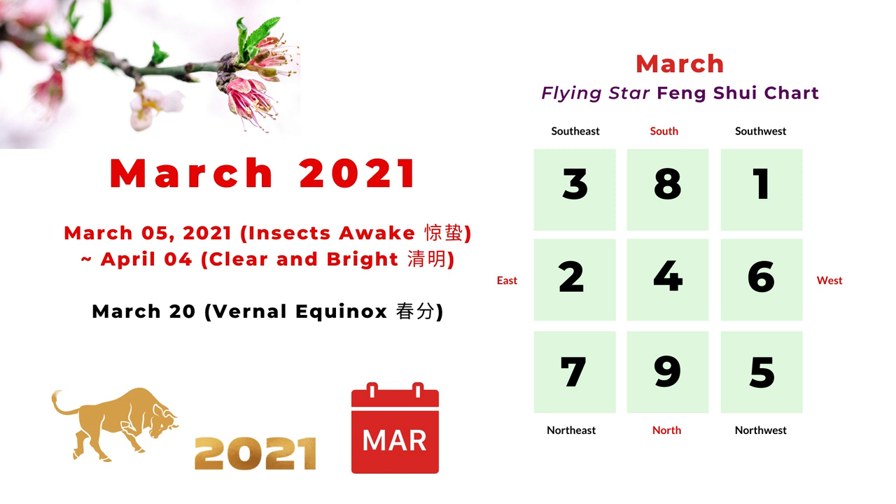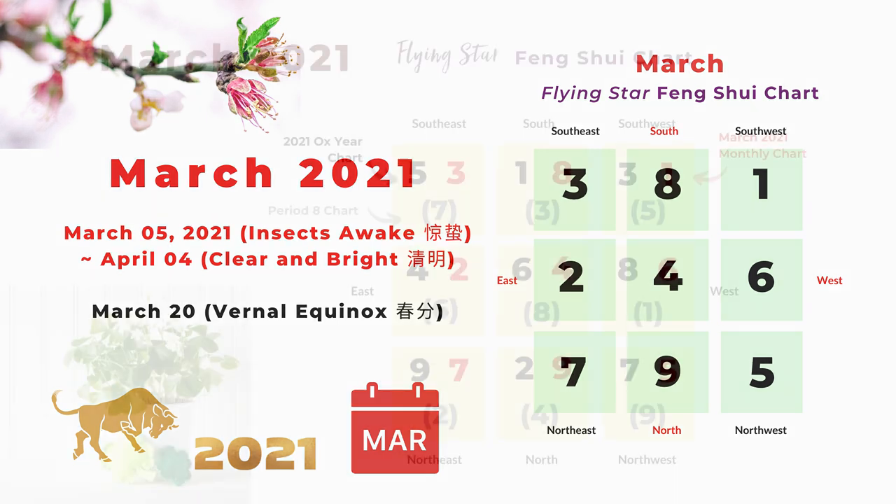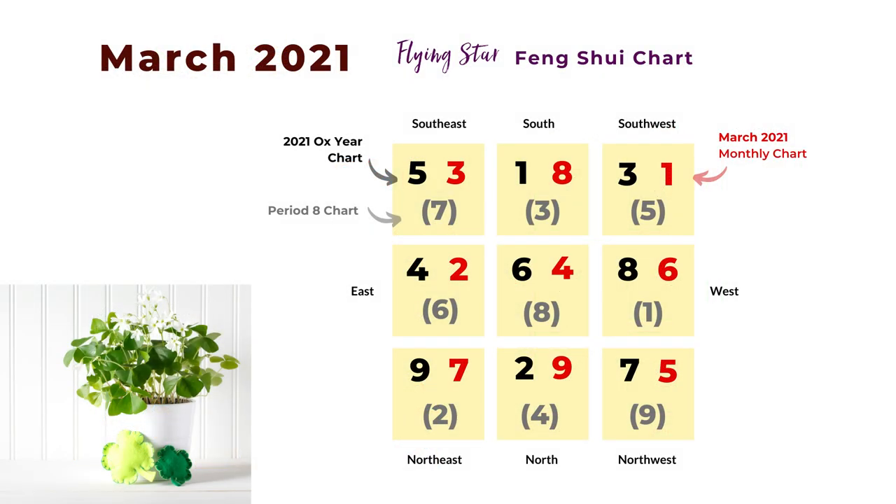You can see the monthly flying star chart for March on the right side. The center is number four, and south is on the top as usual. That's number eight in the south, and the north is number nine. East is number two, west is number six. Here is our combination flying star chart. I like to put the yearly chart, the period chart, and the monthly chart together. The period eight chart is more long term, so we will focus more on the monthly chart and the yearly chart for the Ox year. I will start with the center and go clockwise according to this chart.